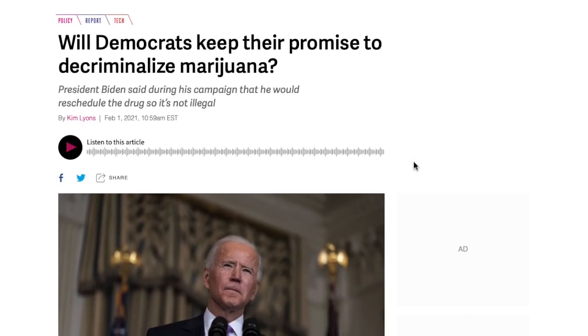The other catalyst that could send Sundial Growers up in the short term is: will Democrats keep their promise to decriminalize marijuana? That is a big deal, because although Sundial is a Canadian-based company and legalization in the United States would not have a direct operational impact on them, it would have a massive impact just due to hype — and just about any cannabis stock would see a price increase. President Biden said during his campaign that he would reschedule the drug so it's not illegal, but he hasn't done it yet and we haven't heard any updates. Those are two catalysts to keep an eye out for with Sundial Growers — US decriminalization and a potential acquisition — either or both of which could send this stock anywhere from $3 to $5 a share relatively quickly.